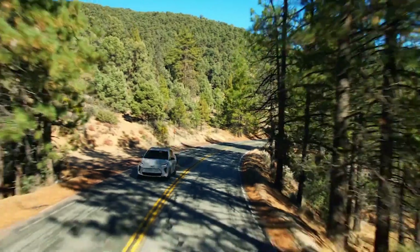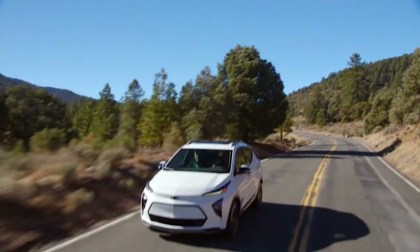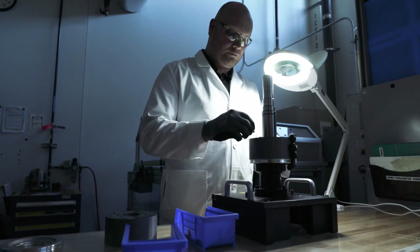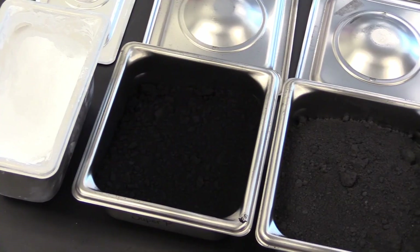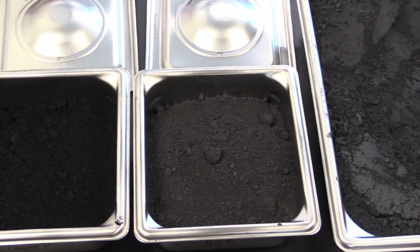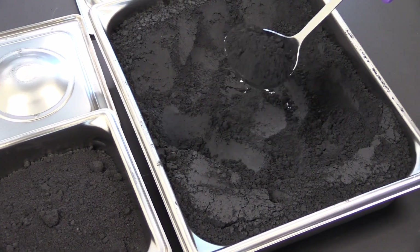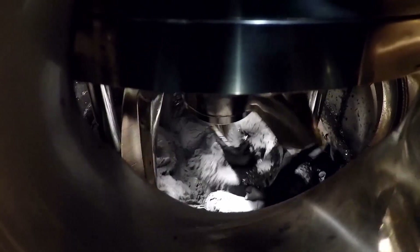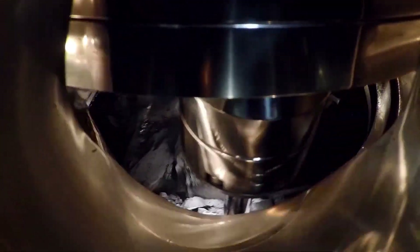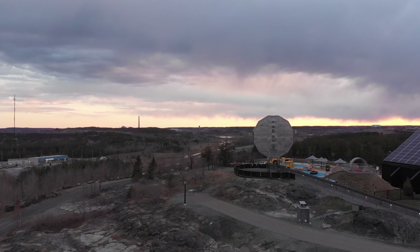EVs can make a more positive impact when more people drive them, which is exactly why GM's Ultium tech is designed to make driving an electric vehicle more feasible for more drivers — first by keeping costs down. A unique battery chemistry created in partnership with LG led to new battery cells that use more nickel and about 70% less cobalt in their chemistry. Cobalt is expensive, so a new battery recipe that uses much less of it makes those batteries more affordable.